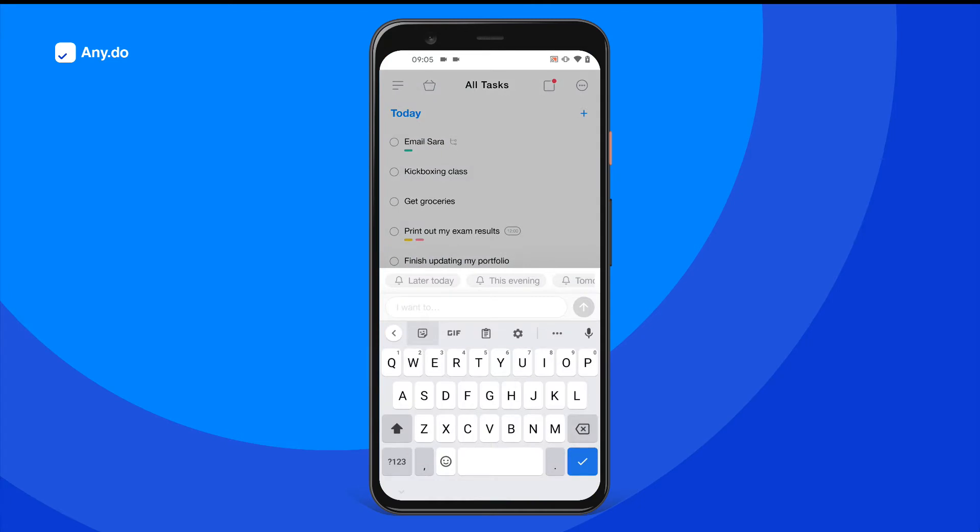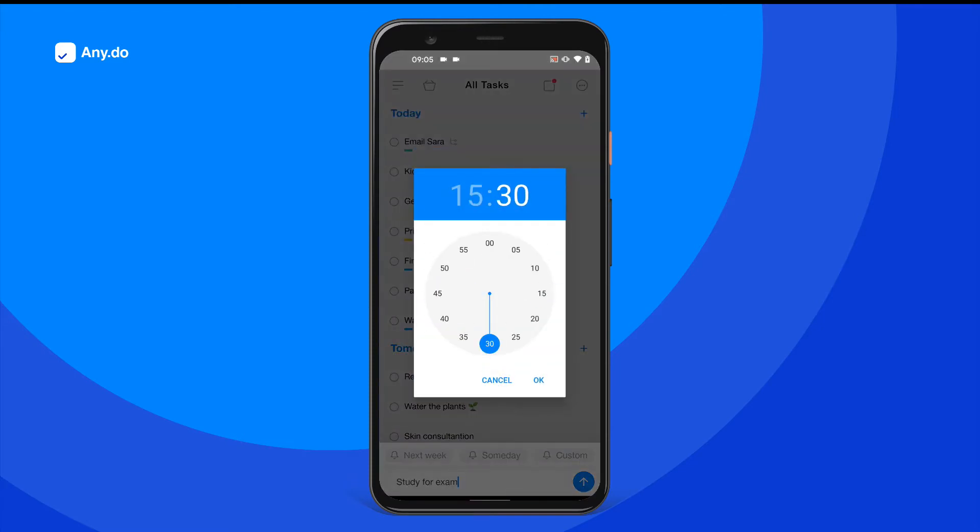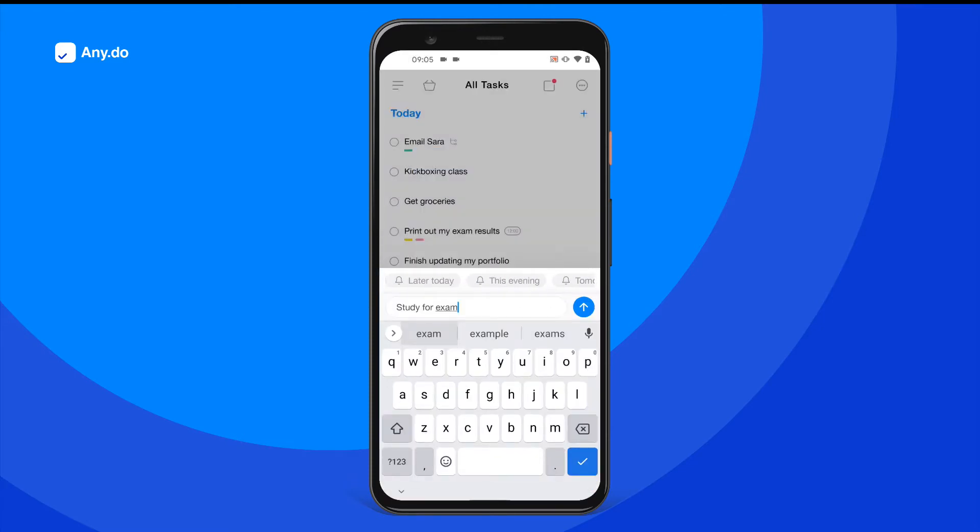Start by adding your task you wish to get a reminder for. If you want a specific time, tap on custom and set it yourself, or simply choose from our popular suggestions.